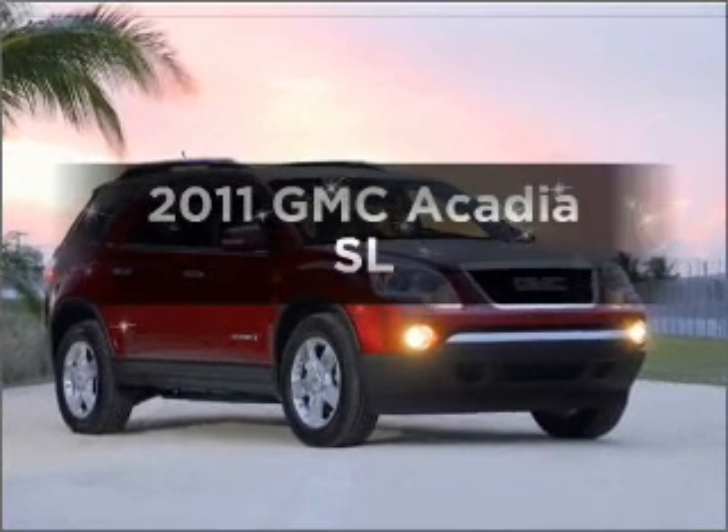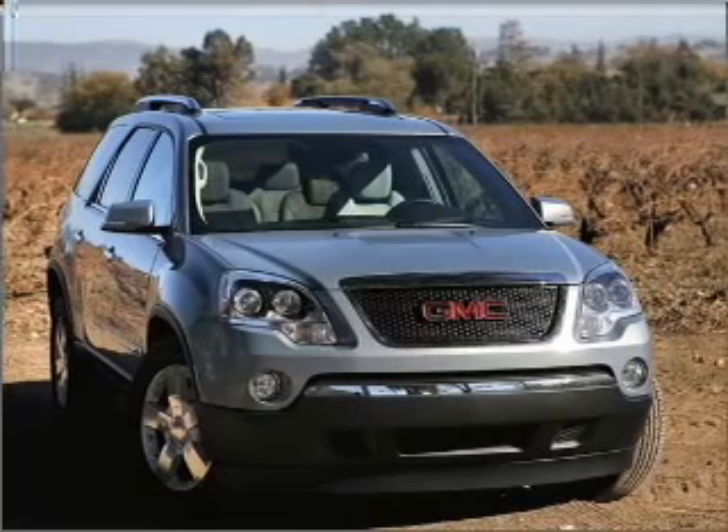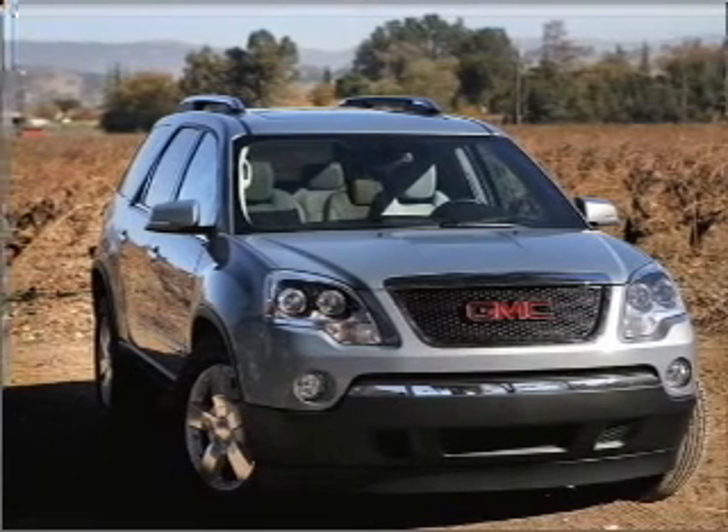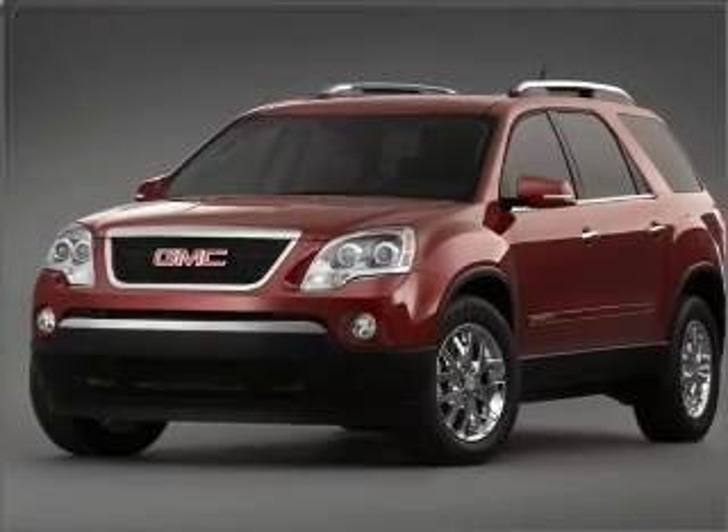Presenting the 2011 GMC Acadia. Travel the roads in style and comfort in this great vehicle with a reliable 6-cylinder engine that responds smoothly to its 6-speed automatic transmission.